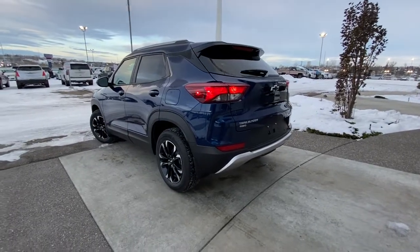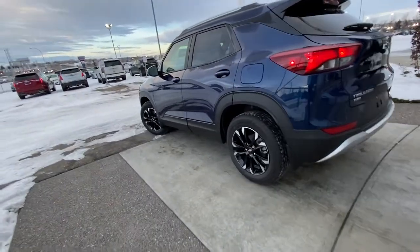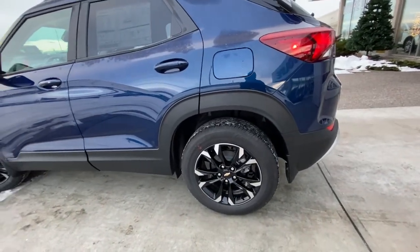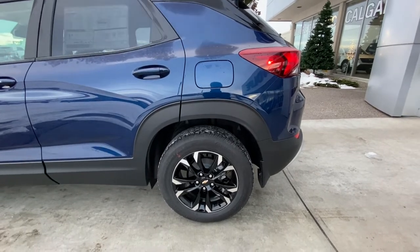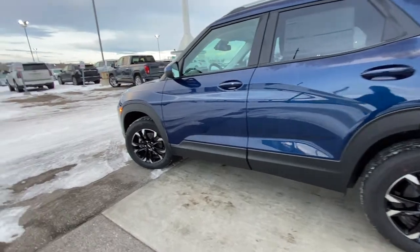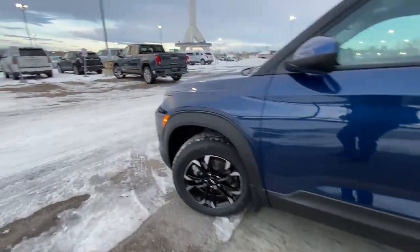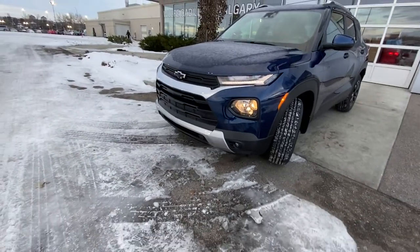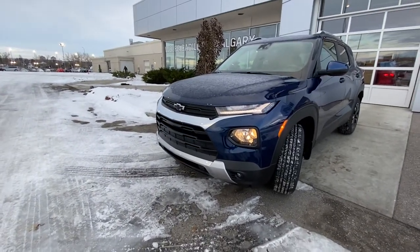Taking a quick look at the exterior of the Trailblazer LT, we have the 17-inch wheel and tire package — beautiful alloy wheels with a black face machined finish as well. Continental all-season tires. Color-matched door handles with keyless entry up front, color-matched mirror caps, LED daytime running lamps, front fog lights, and a blacked out bow tie.